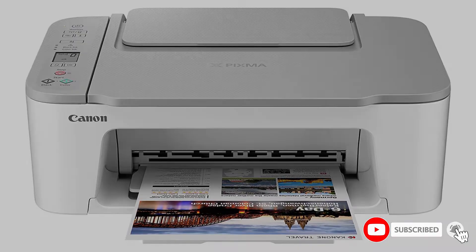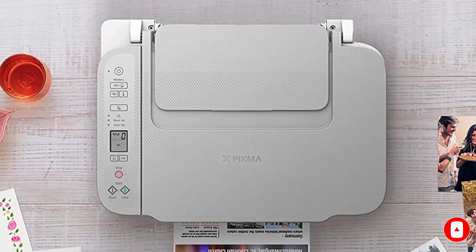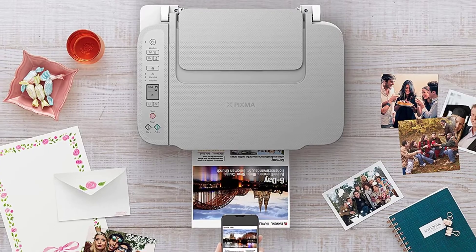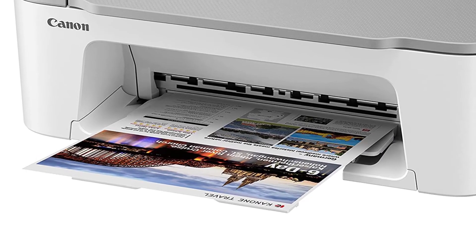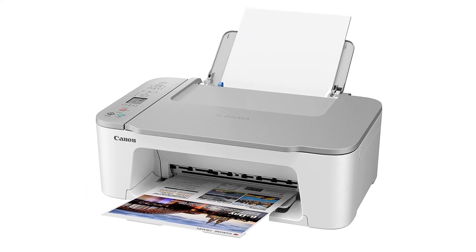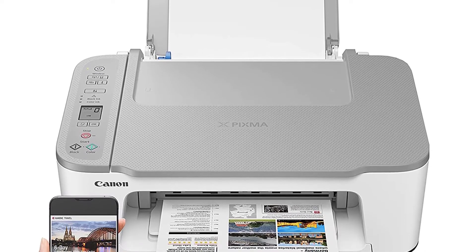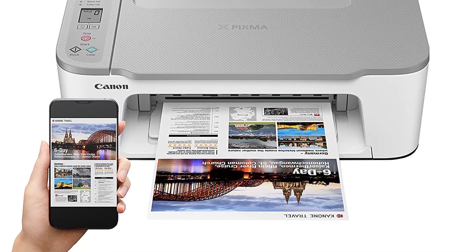Ergonomic. The ingenious design of this printer allows it to be moved and positioned in even the smallest of locations. It will fit into any area, whether your home or your place of business, without causing any issues. Therefore, you'll appreciate the TS3520's ingenious compact design. Our experts confirmed that transporting it is likewise quite simple.